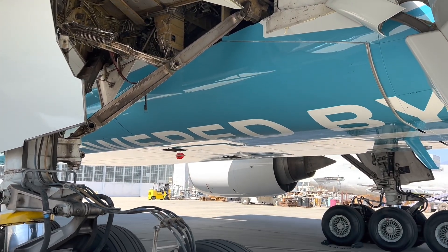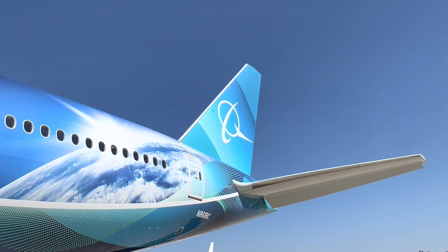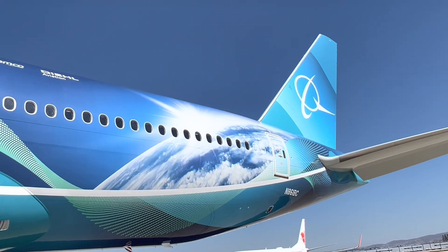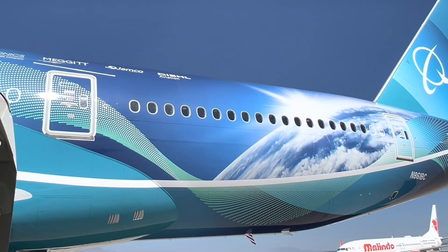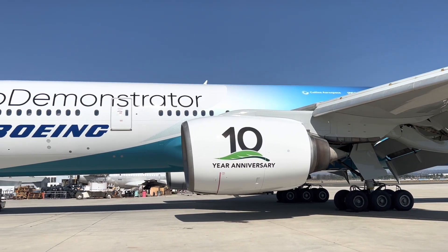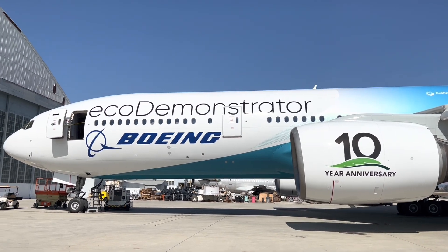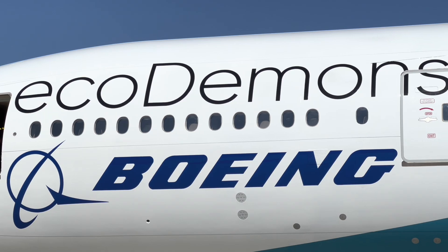At the bottom of the plane it says 'Powered by SAF,' which stands for Sustainable Aviation Fuel, which basically is a blend of manure and jet fuel. So next time you get on a plane, you might be saving the environment by flying on manure.